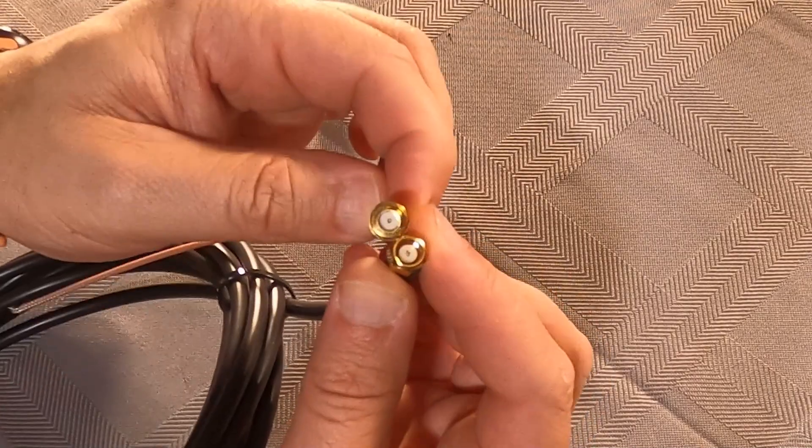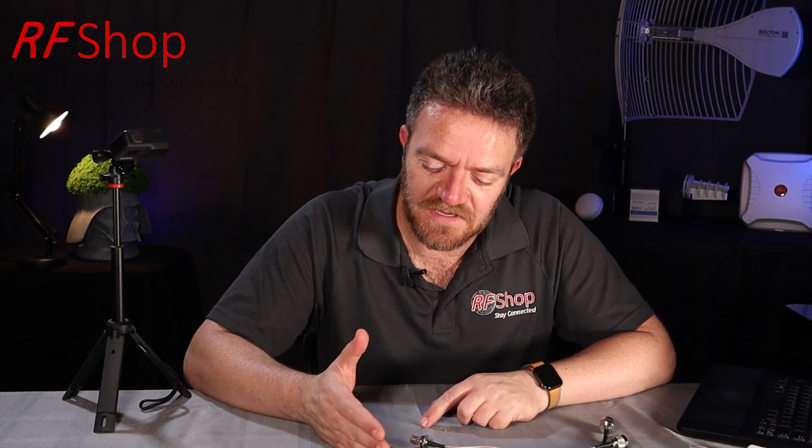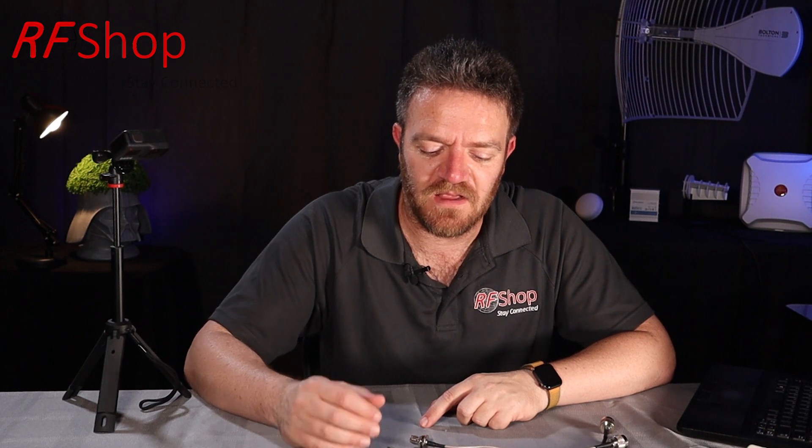In the helium mining community, those radios use reverse polarity SMA connectors — that's why the cable assembly in the photo uses one. As a general rule: if it's an unlicensed application — such as helium or Wi-Fi — devices more often than not use reverse polarity SMA connectors. If it's a cellular antenna, which is licensed because the network operator — Optus, Telstra, Vodafone — owns that specific band, they tend to use classic standard SMA connectors. It's confusing, but it's what it is.